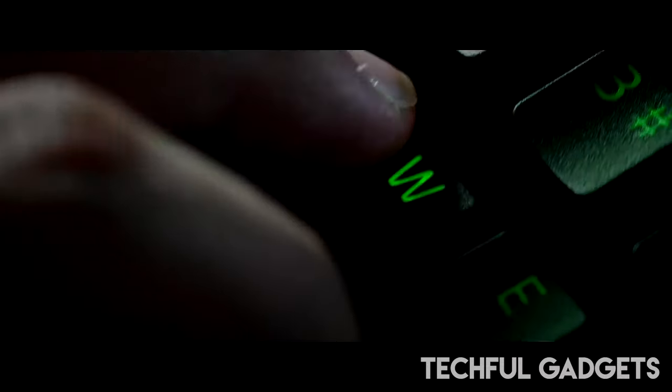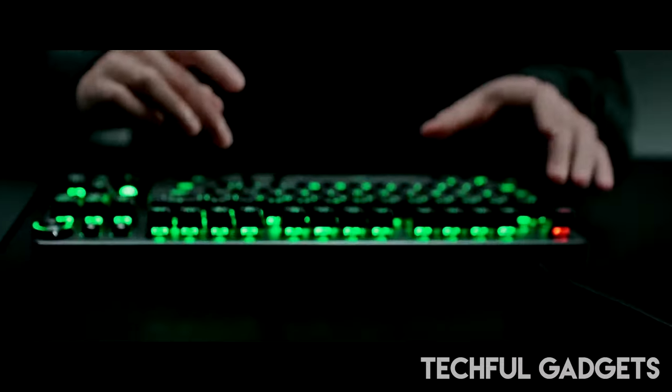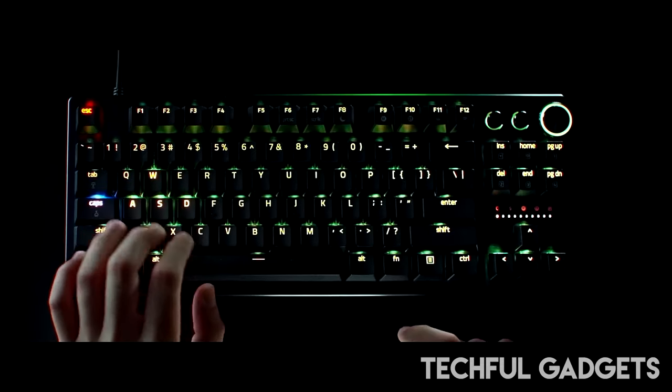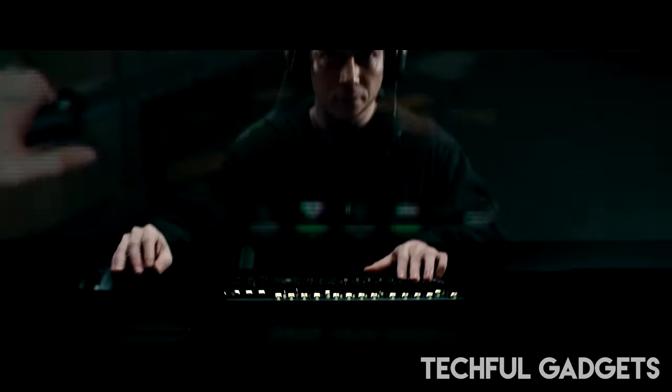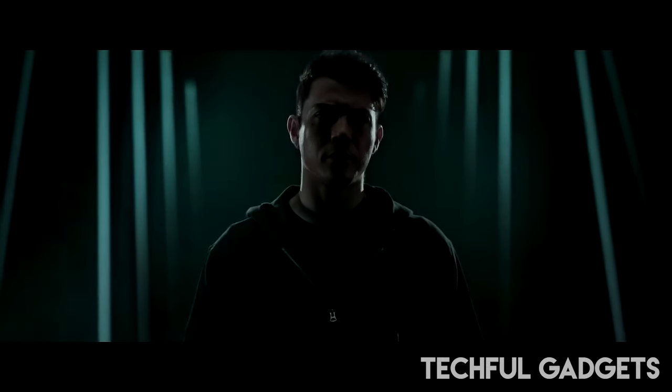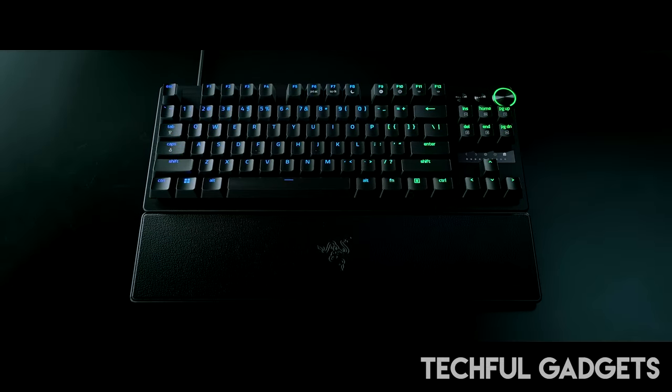The TL design offers a compact layout ideal for competitive gaming, while the durable aluminum top plate ensures longevity even during marathon gaming sessions. The multi-function dial and dedicated control buttons provide convenient control at your fingertips. Elevate your gaming experience with the Razer Huntsman V3 Pro TL keyboard and dominate the competition with ease.